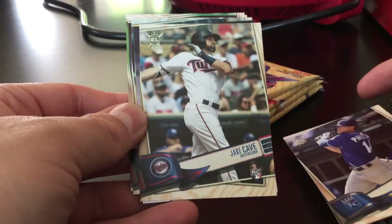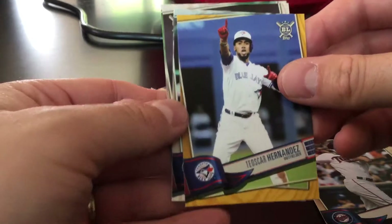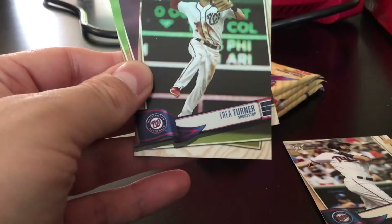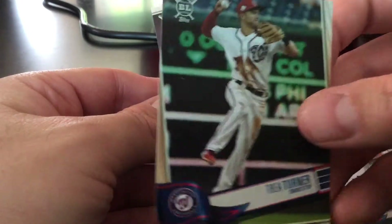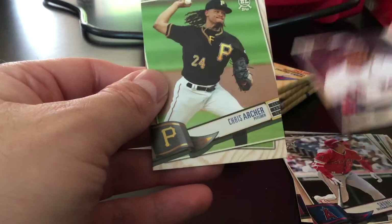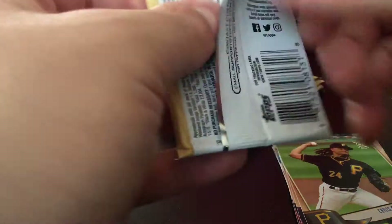Yoan Moncada, Brett Phillips, Jake Cave — see, blast-off — Marcelo Ozuna, and a gold of Teoscar Hernandez. Those are not numbered. Trey Turner, Trey Turner. The photographs are not the best on these — Otani, Mookie Betts, and Chris Archer. Some of those photos were pretty dark; the color wasn't perfect.